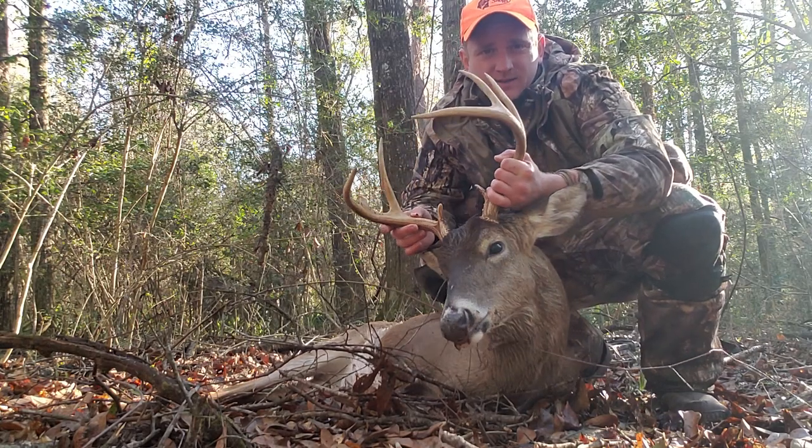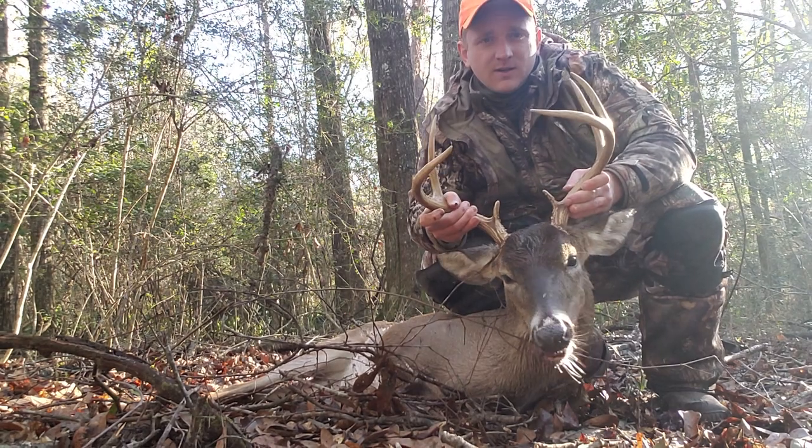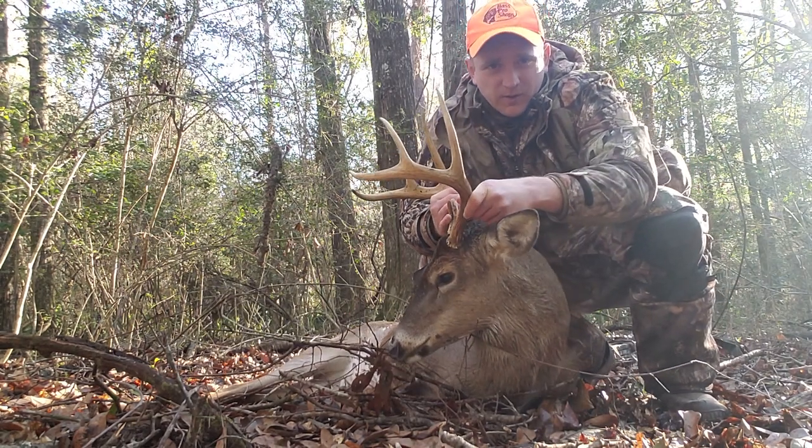Alright guys, this is my third and final 2019-2020 buck.